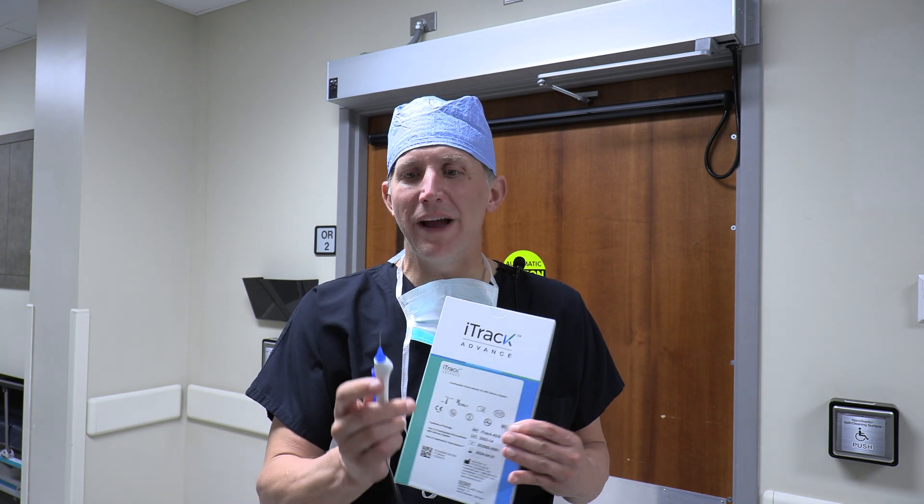And so what's nice about this new EyeTrack Advance, it's more or less increasing the outflow inside the eye in a very safe way. We combine it with cataract surgery, and it's this sort of micro little device.